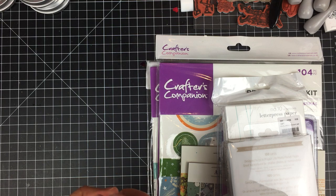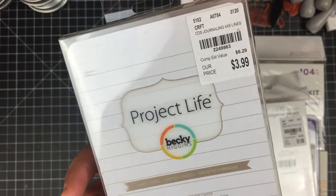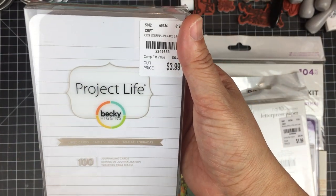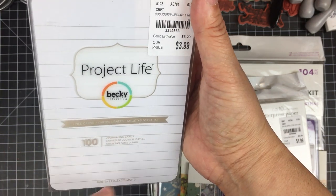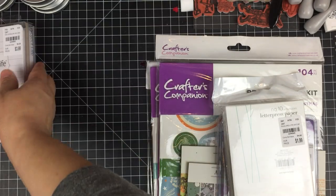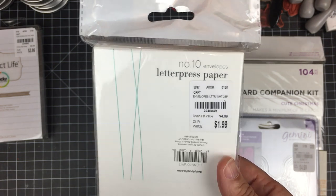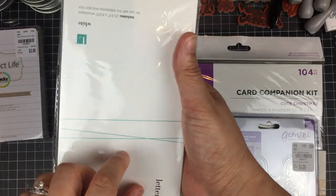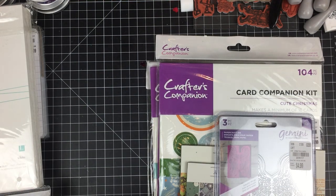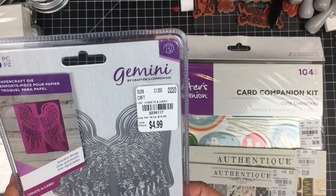I thought this was pretty cool — these are Project Life cards, all four by six, all the same simple lined style. You get 100 of them for $3.99. These are awesome for backing tags and for journals. I also found some Number 10-sized letterpress paper envelopes — you get 25 for $1.99. It's a nice heavyweight, thick, good-quality envelope that would be awesome for making envelope albums.